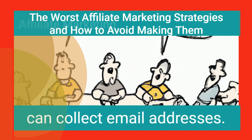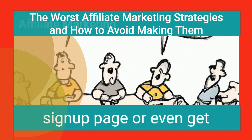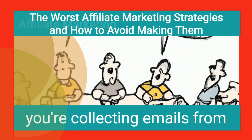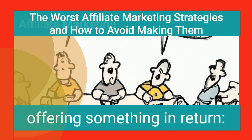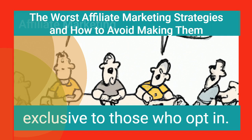There are several ways you can collect email addresses. You can use a pop-up opt-in form, an email list sign-up page, or even get readers to subscribe to your website's RSS feed. The best way to make sure that you're collecting emails from people who want them is by offering something in return — either a free report or some sort of special offer that's exclusive to those who opt-in.